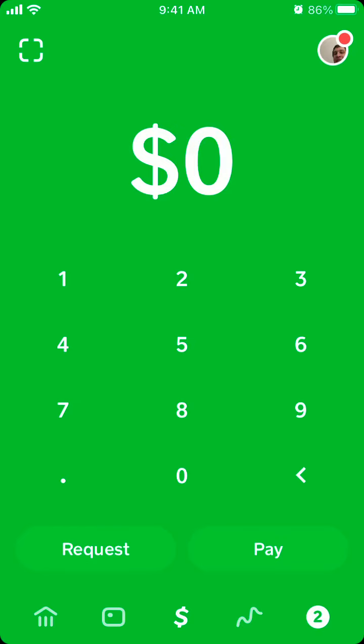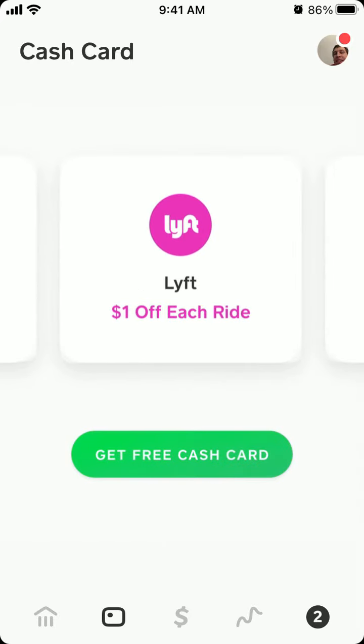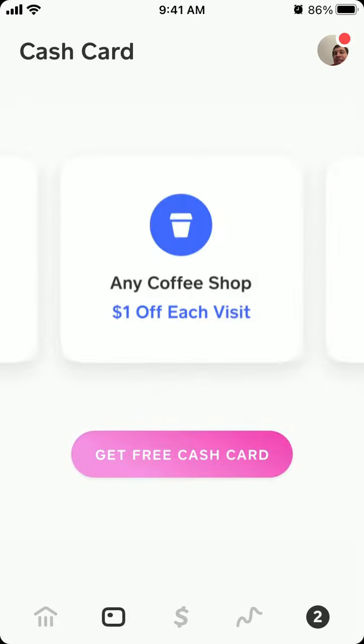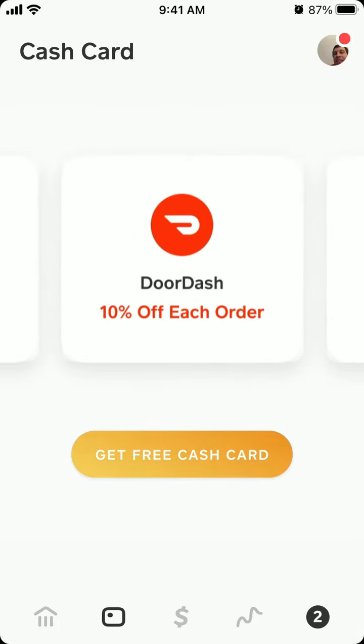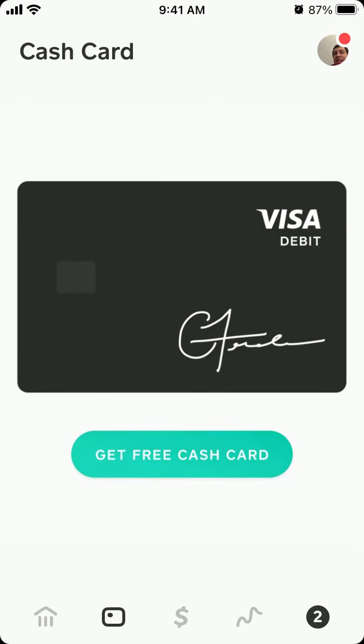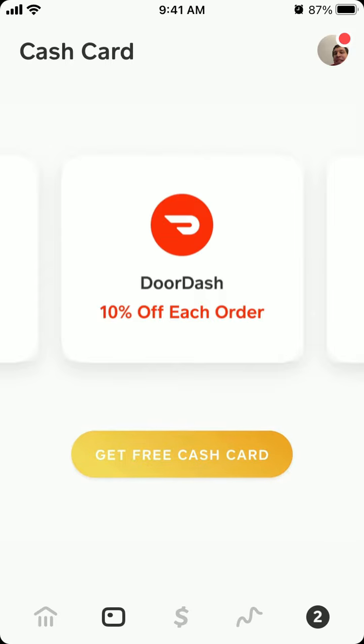So, how to find the DoorDash boost on Cash App. Here is the Cash App, and first of all you need to order a Cash Card. Here is the Cash Card tab, and there you will see the DoorDash boost just in this step after you order.